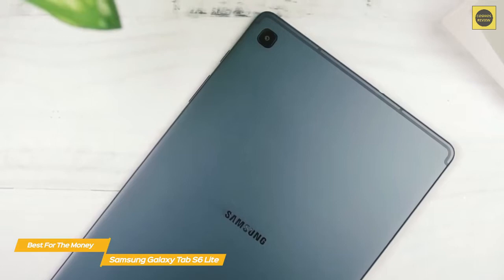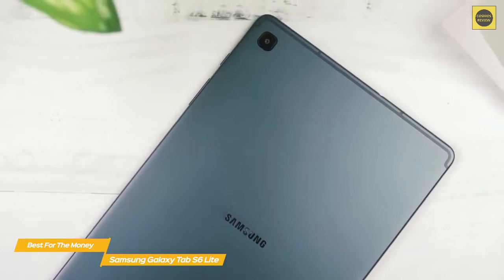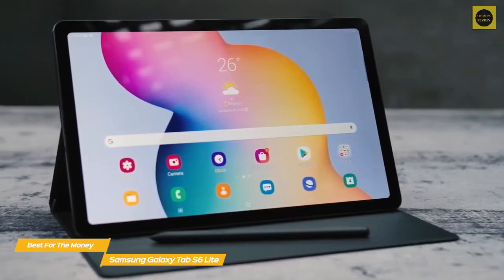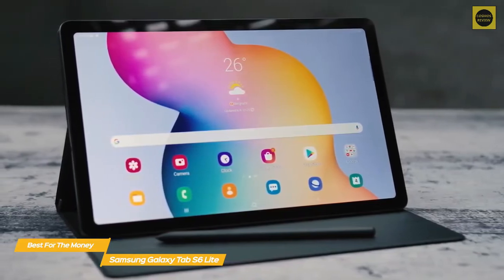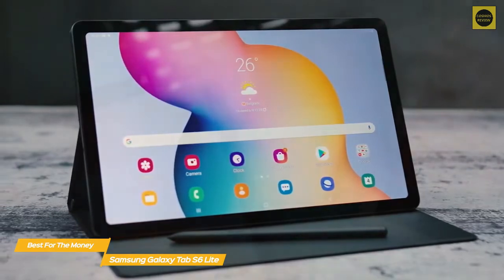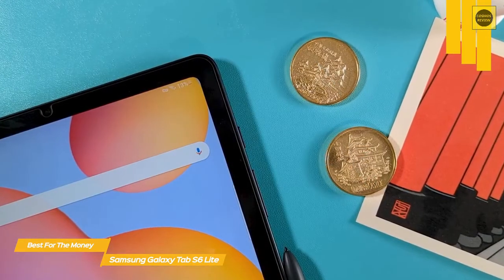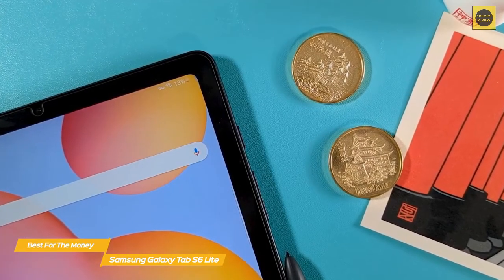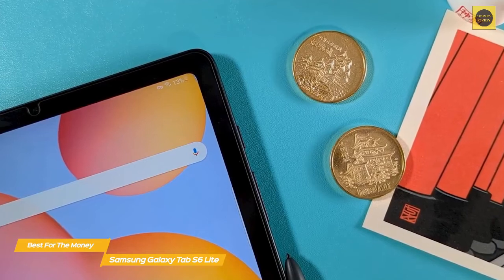There's 64 gigabytes of internal storage, which can be expanded up to one terabyte using a microSD card. While the processor isn't the most powerful, it's still good for web browsing, email, productivity, and watching videos. You can even play some lower-end, well-optimized games like Call of Duty Mobile. Battery life is also very good, providing up to 13 hours of use on a full charge.